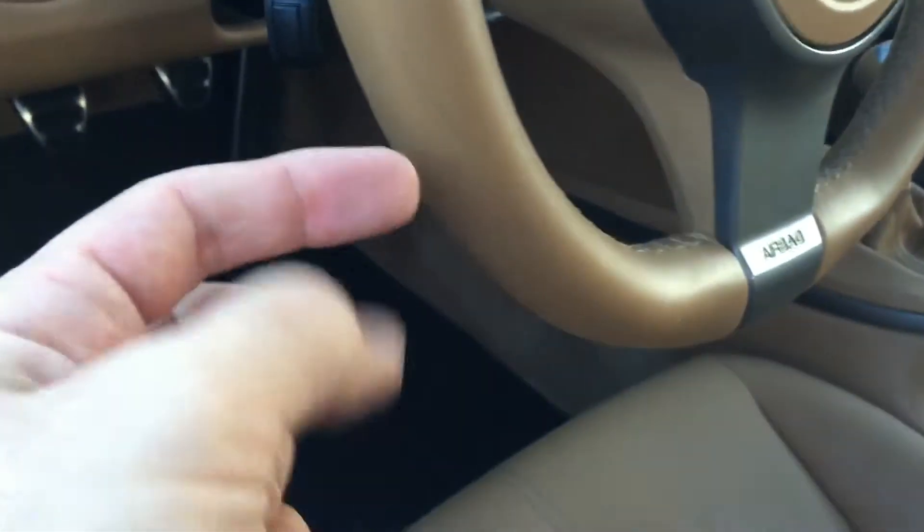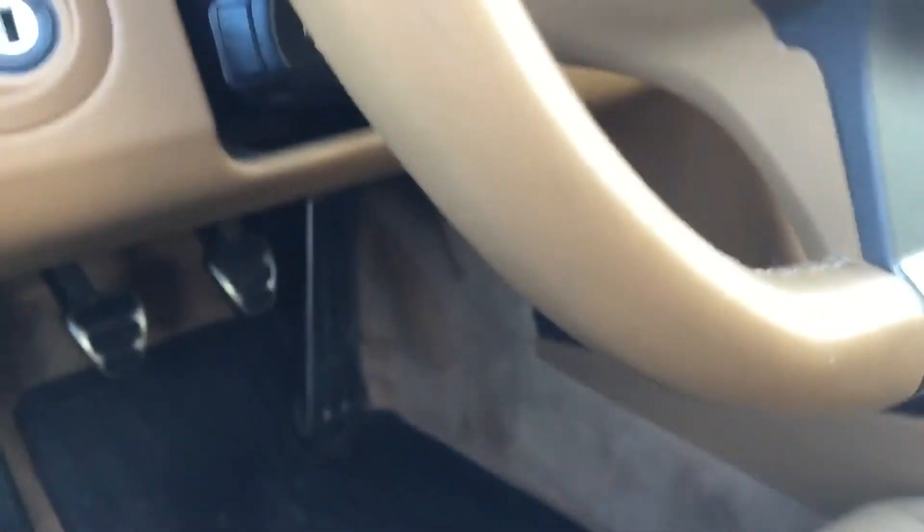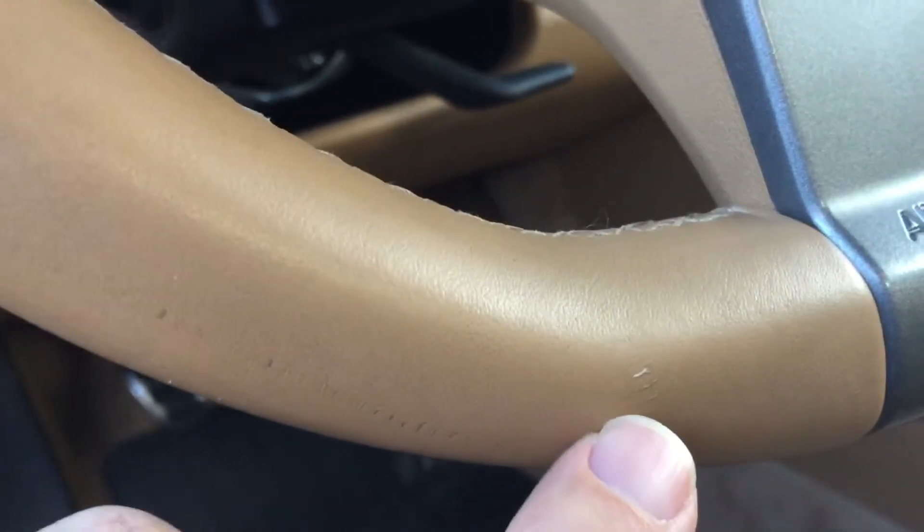On the steering wheel, there's a small — trying to get it to focus — looks like a ring caught it there. And a little spot right here.